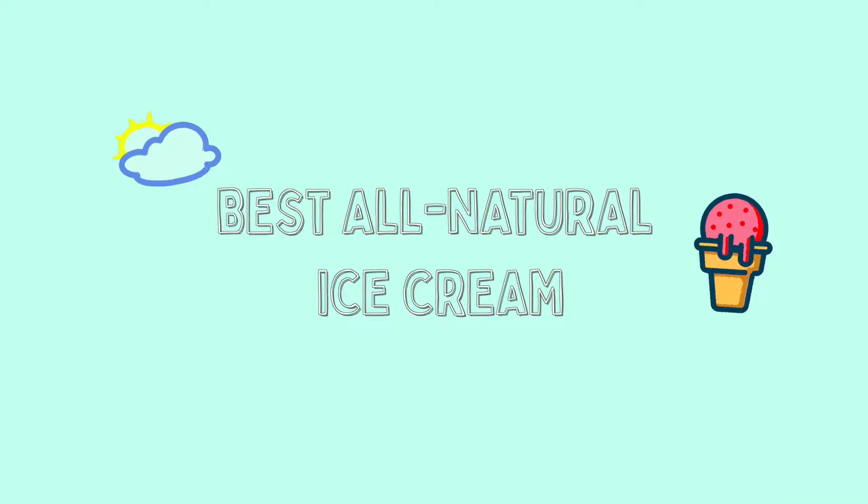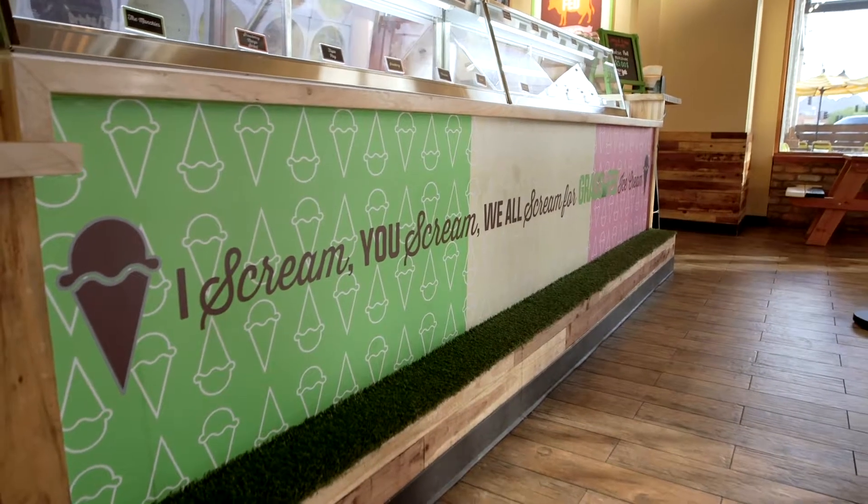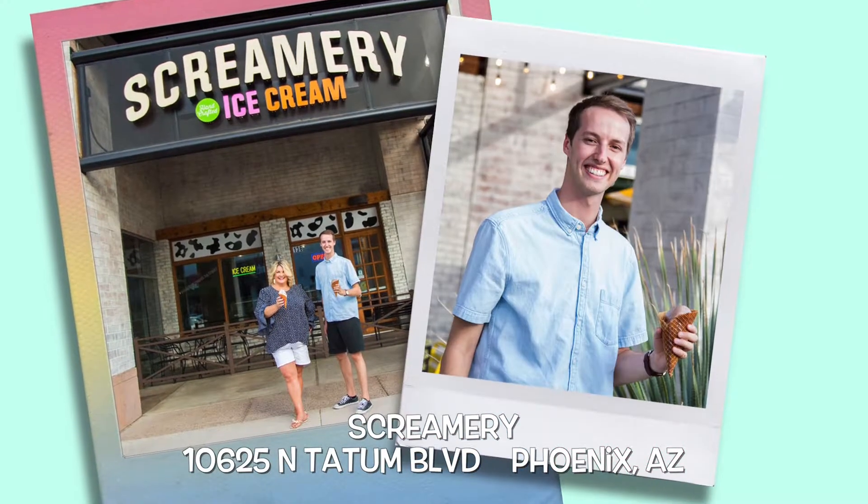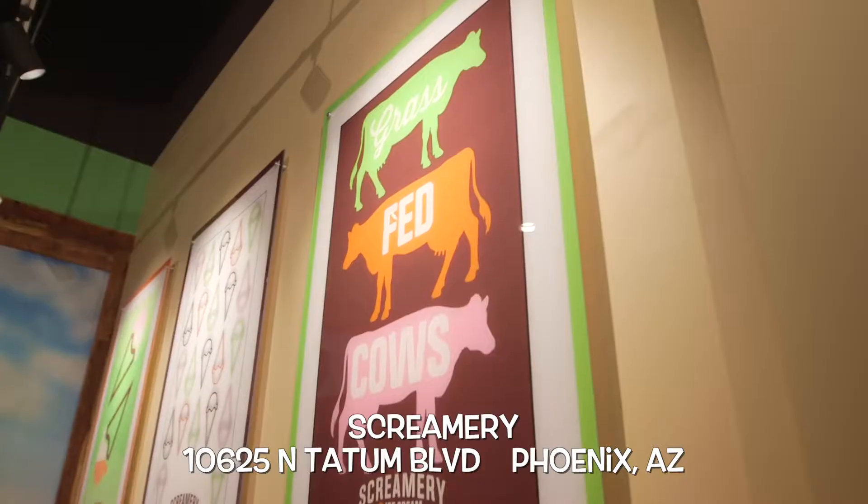Our winner in the best all-natural ice cream category? I scream, you scream, we all scream for Screamery! Located at Tatum and Shea, we love the award-winning flavors, and also love that they're made with all-natural ingredients. Nothing artificial here.